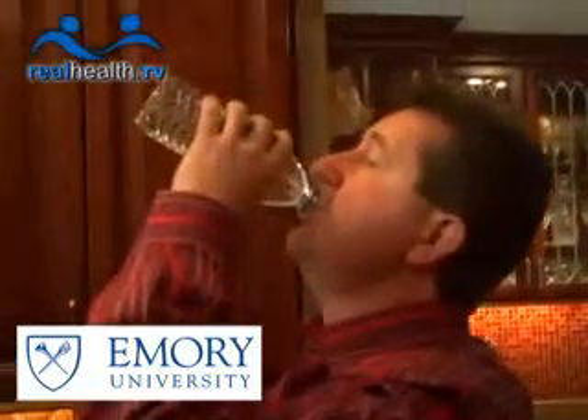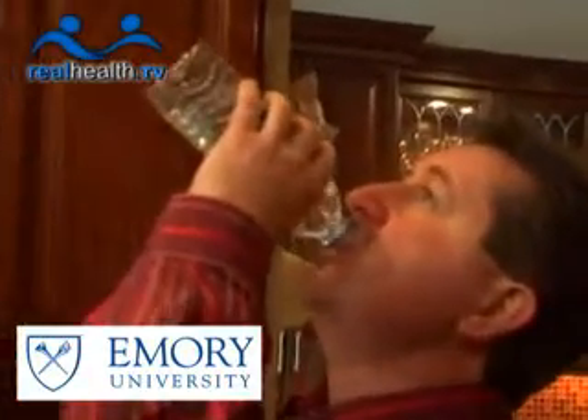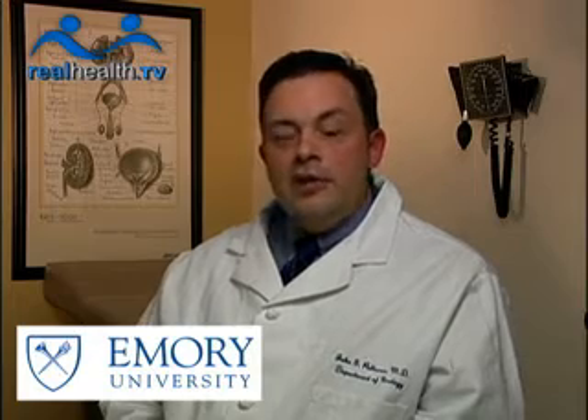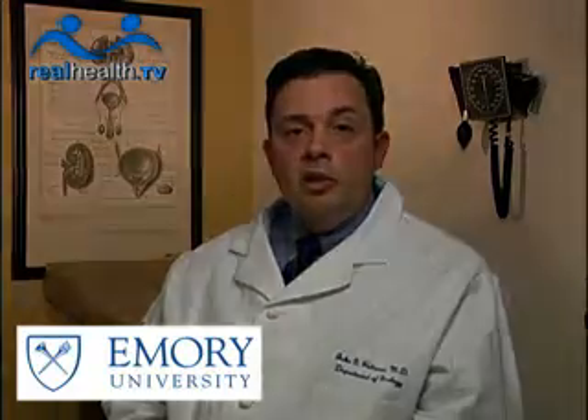In talking to my average patient, they always tell me they just don't have time to drink fluids — they can't find the time, they don't have time at work, their lives are so busy. I always try to discuss with them how long their commutes are in the morning and the afternoon. Most patients, especially around here, are in the car for quite a bit of time. So we always talk about taking bottles of water, and in just a simple commute in the morning and the afternoon, it could probably double their fluid consumption.